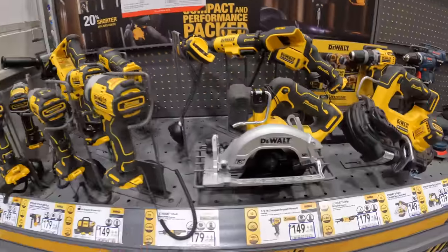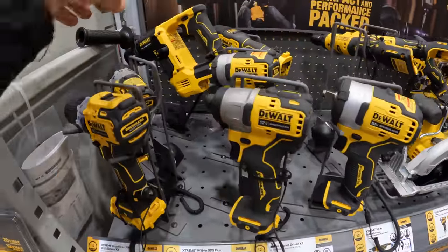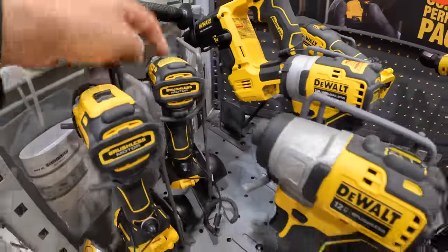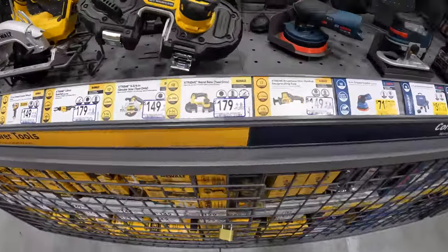Not bad — the 12-volt Extreme tools are awesome. Their impact driver is amazing. The screwdrivers, which I have, are my favorite type of tool — 12-volt screwdrivers. But I do not see any price reductions on those.